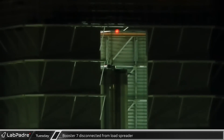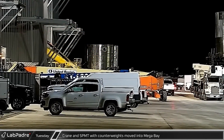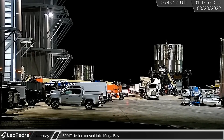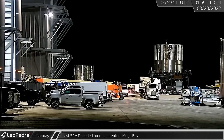A short time later, Booster 7 was disconnected from one of the Mega Bay bridge cranes. Next, one of the Grove cranes and an SPMT loaded with counterweights headed into Mega Bay. These were followed by the SPMT connectors as SpaceX continued to prepare for Booster 7's next rollout. Finally, one more SPMT — the last needed for rollout prep — was moved into Mega Bay.